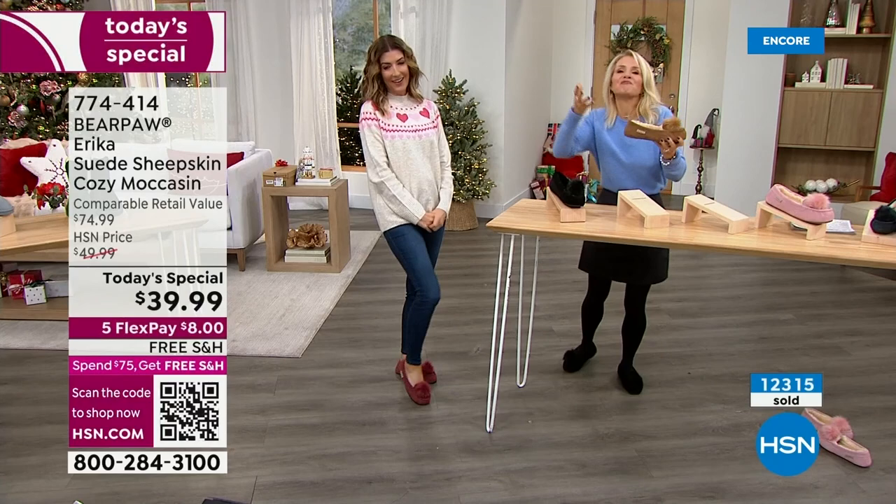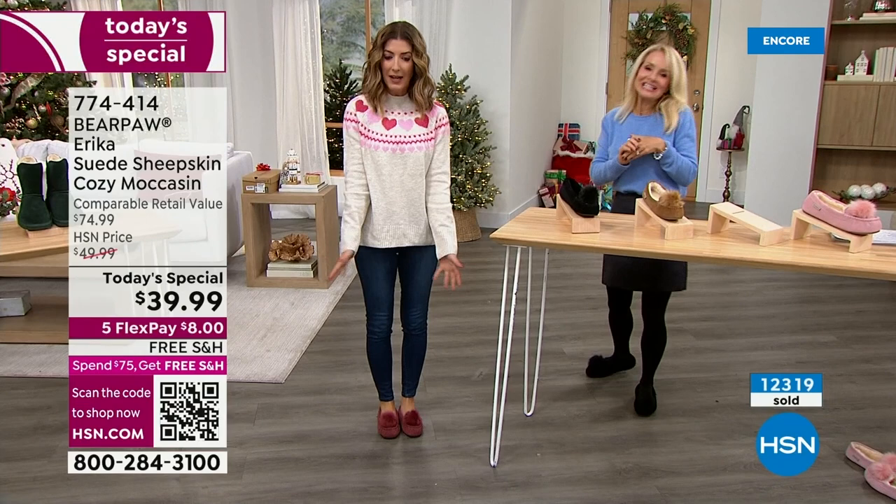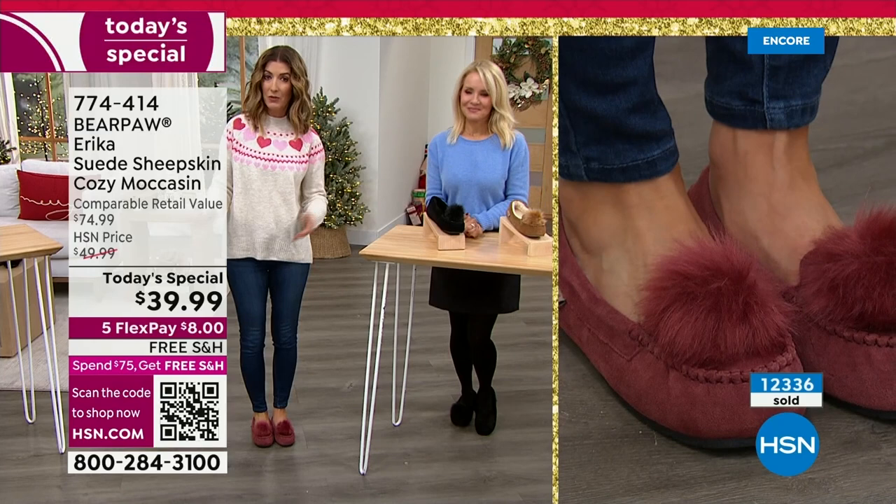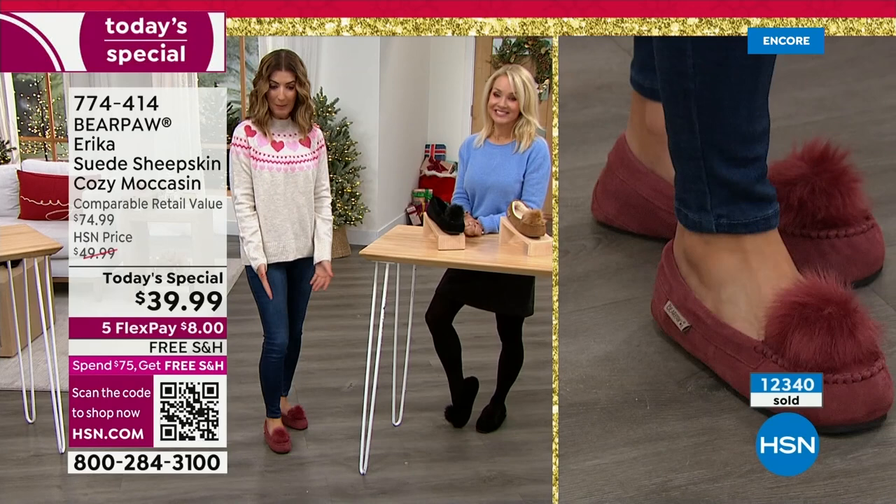I want to show you this incredible beet color — it might be the last time I get to wear it, so let's say goodbye. What's happening tonight is really unprecedented — it's our first-ever bear paw today's special. You can see why it's so popular: you're getting the quality you want at a price you can afford. This is a true luxe luxe luxe slipper.